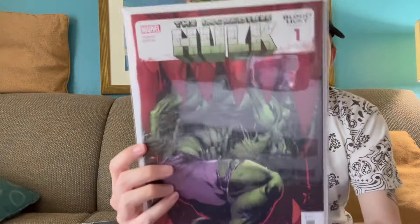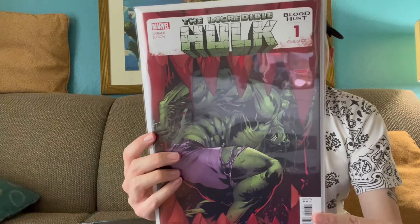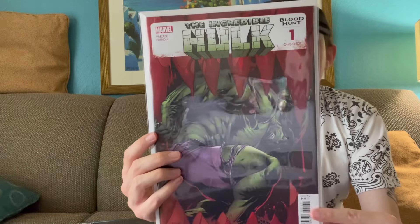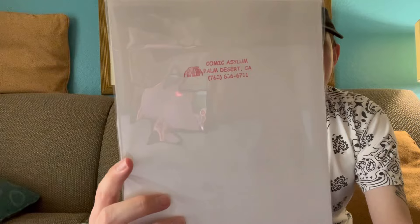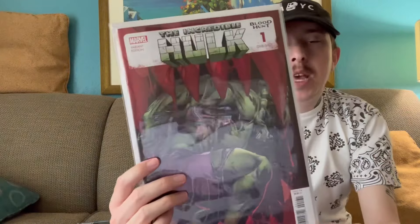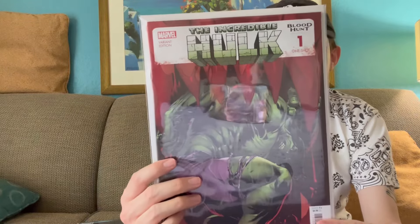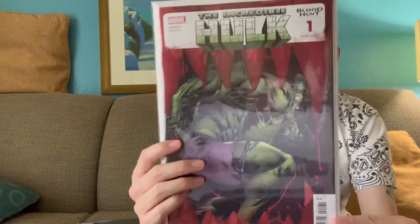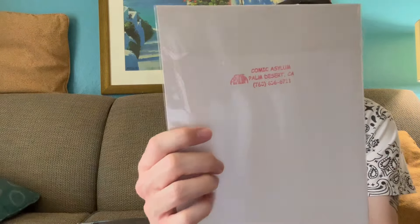Next up, we have a one-shot — The Incredible Hulk Blood Hunt Issue 1. I actually meant to get the cover A, and when I got back I realized I got the variant cover, which I was kind of disappointed about. Speaking of which, shout-outs to Comic Asylum — I'm on vacation here in Palm Springs and it's a great shop. They have plenty of new releases, old releases, even some graded books, figures, stuff like that. Very helpful when I went in there, so shout-outs to Comic Asylum in Palm Springs.